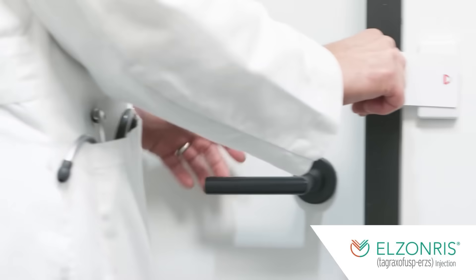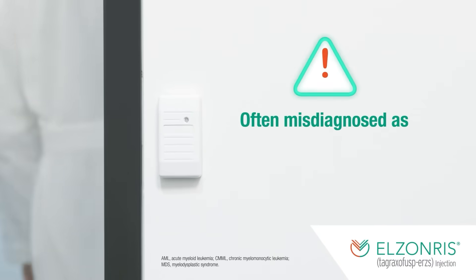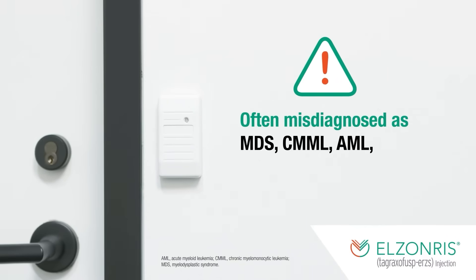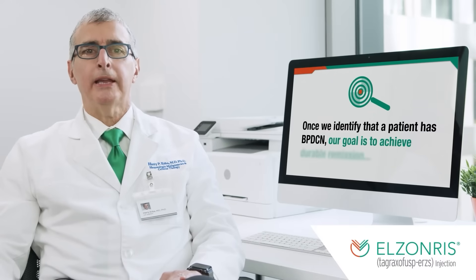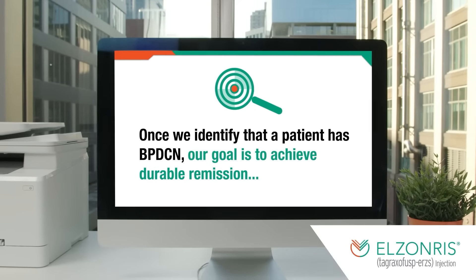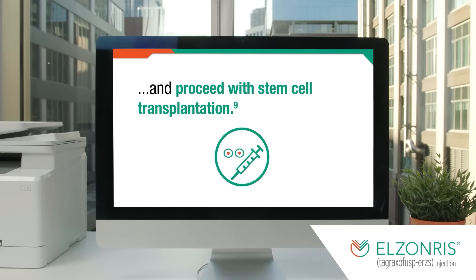BPDCN is often misdiagnosed as other hematologic malignancies, like MDS, CMML, AML, and even lymphoma. In my practice, once we identify that a patient has BPDCN, our goal is to achieve durable remission and, if they're eligible, proceed with stem cell transplantation.